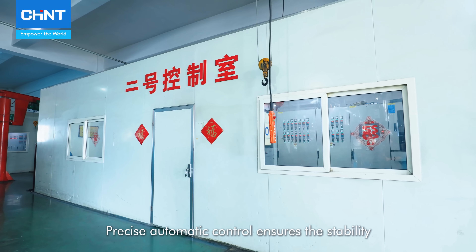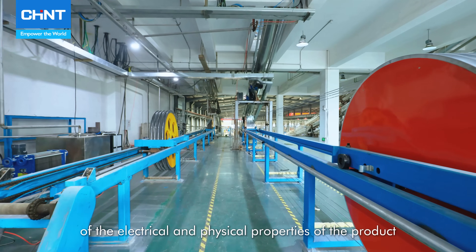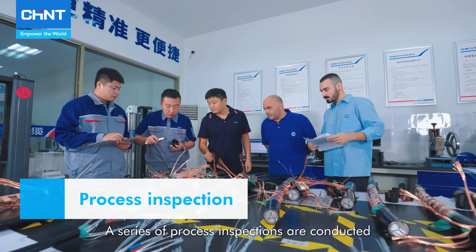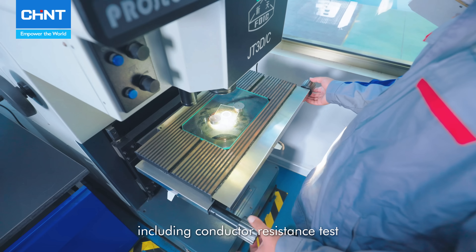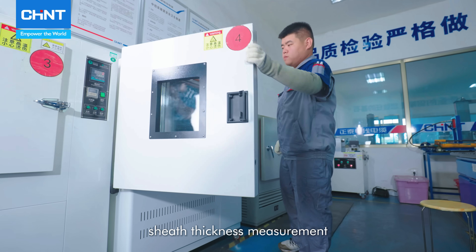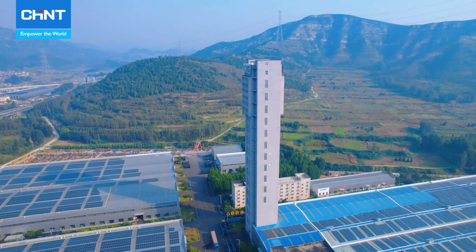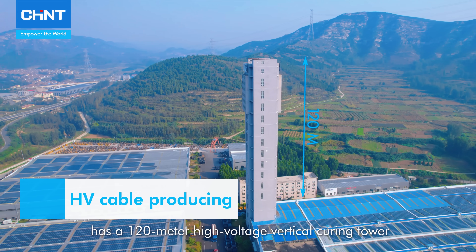Precise automatic control ensures the stability of the electrical and physical properties of the product. A series of process inspections are conducted during cable manufacturing to ensure quality and performance, including conductor resistance test, insulation thickness measurement, sheath thickness measurement, offset test, and heat shrinkage test.